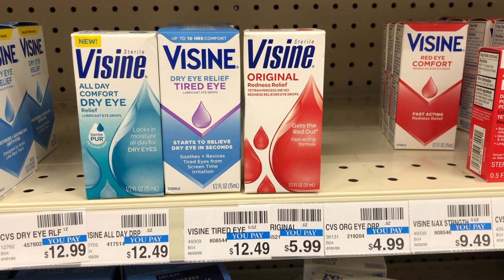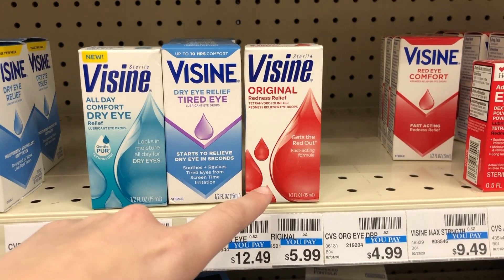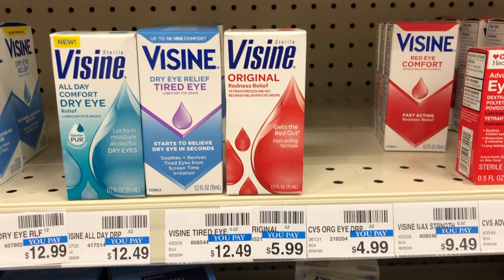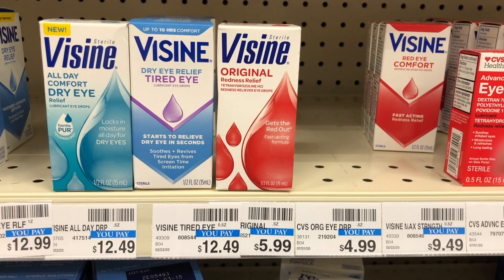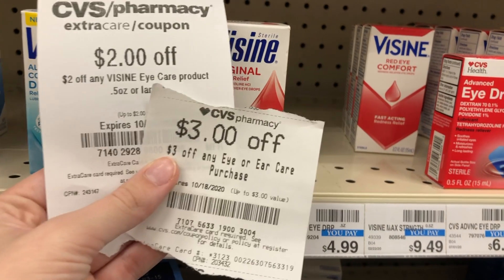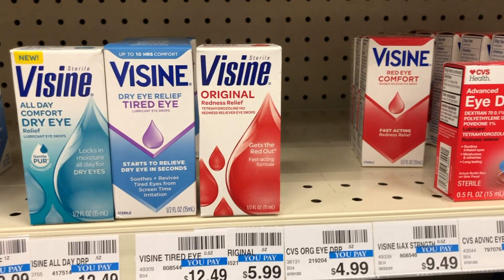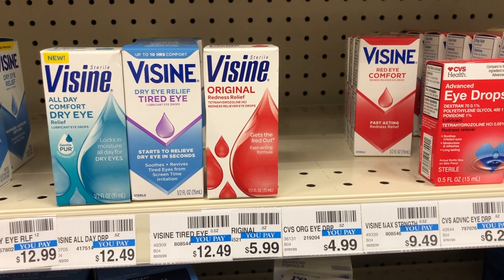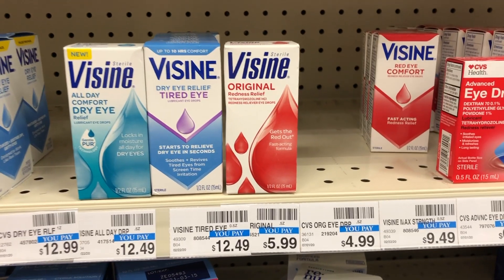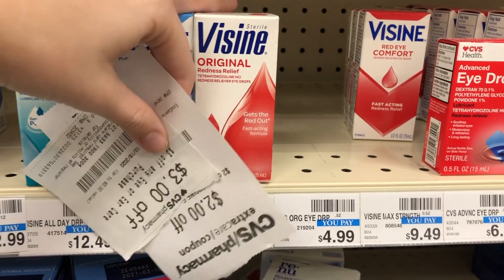Visine this week is not on any special sale — I'm picking up Visine Original for $5.99 because of the CRTs I have, and I think many of you have these too. I have a $2 off any one Visine product CRT, a $3 off eye or ear care CRT, and a $1.50 off digital on the CVS app — totaling $6.50 off. The digital coupon adjusts down, so it just takes off the $5.99, making this completely free.